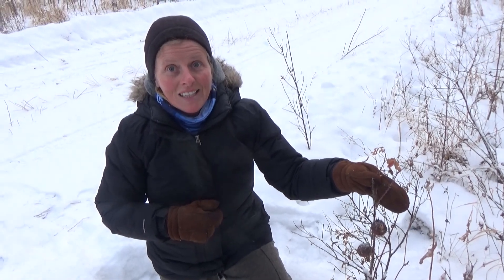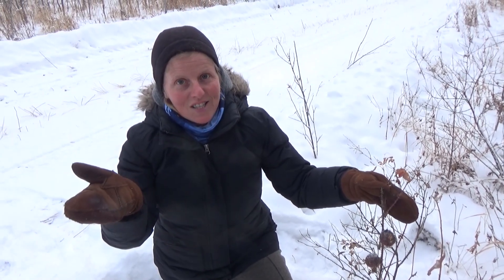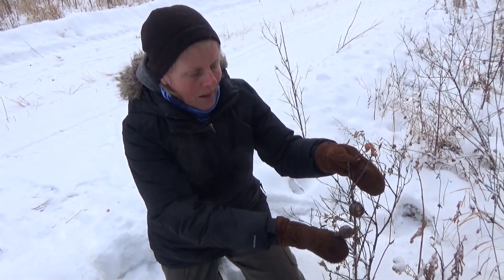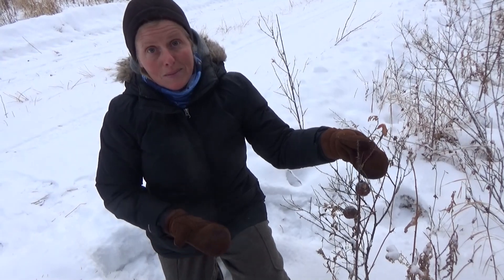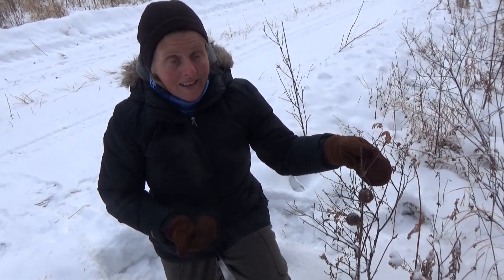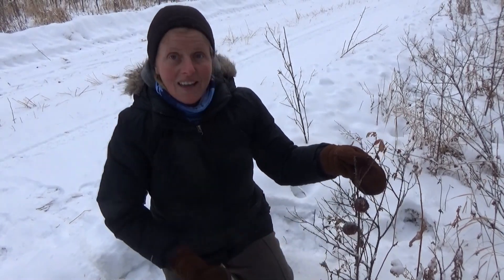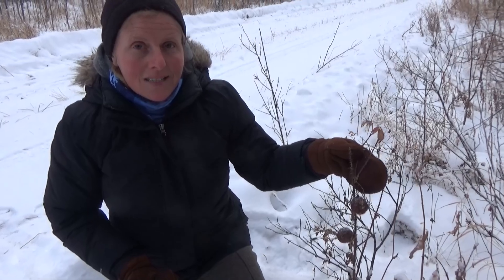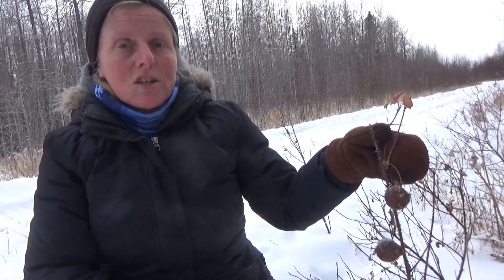Hi everyone, it's Colleen Kislik here again with another Nature Minute, and today we're going to talk about these big balls that I happen to find on this rose bush. They're called galls, and these galls actually house a little organism. It's a great example of symbiosis — go ask your parents what that means, or maybe your teacher, or maybe you already know.